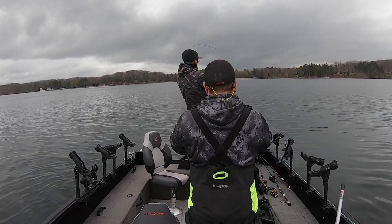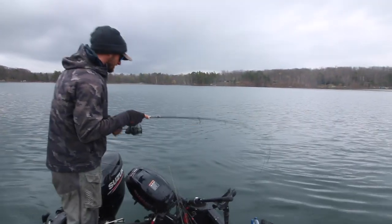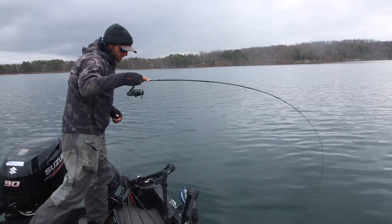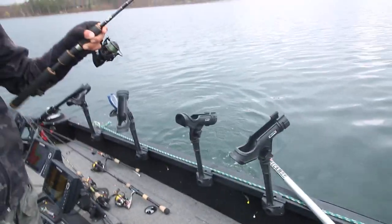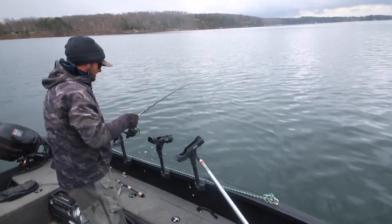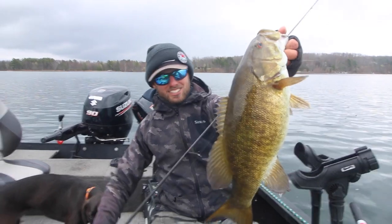Fish on, feels like a good one. We are hooked up — very nice smallie here and it's a good one. Throwing the hair jig. We just got out here, we're kind of trying to see what they're gonna be on. Hayes has got a jerkbait on, something that covers a little bit more water. Look at this — this is exactly what we're after. Those are the mamas we're after today. Big northern Wisconsin bronze right there. That one's all of about four pounds. That one hit it good — absolute chunks on that little eighth ounce hair jig.